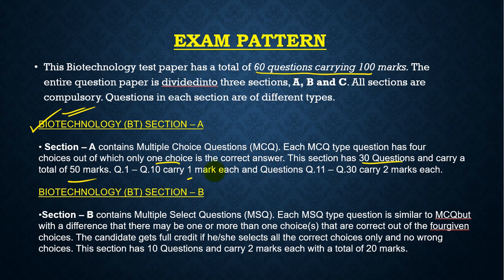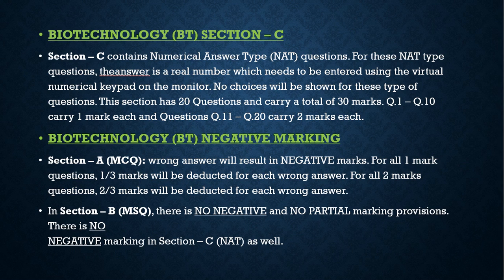Questions 1 to 10 in Section A carry one mark each, and questions 11 to 30 carry two marks each. Section B contains multiple select questions (MSQ), similar to MCQ but with one or more correct choices out of four. The candidate gets full credit only if all correct choices are selected and no wrong choices are made. Section B has 10 questions carrying two marks each, for a total of 20 marks.